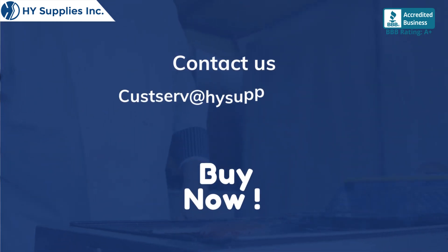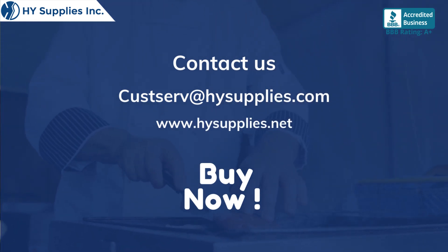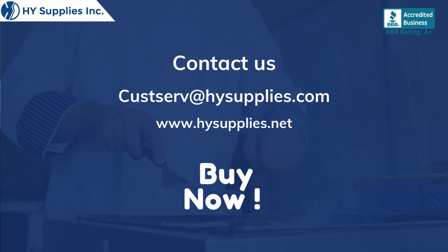For more information, contact us at custserv@hysupplies.com. Please log on to www.hysupplies.net. Bye now!